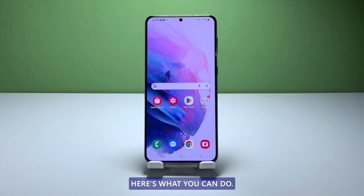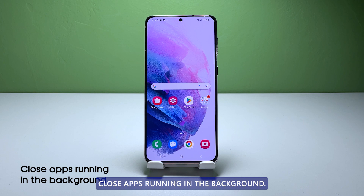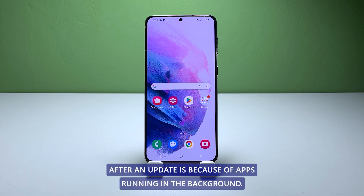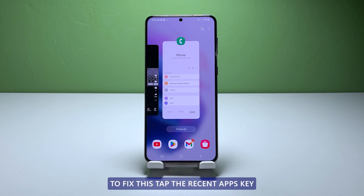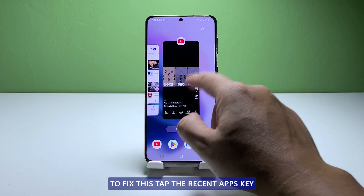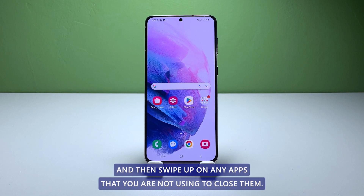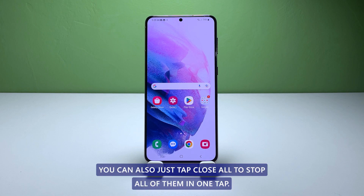Here's what you can do. First solution: close apps running in the background. One of the main reasons why the Galaxy S21 randomly freezes and lags after an update is because of apps running in the background. To fix this, tap the recent apps key and then swipe up on any apps that you are not using to close them. You can also just tap close all to stop all of them in one tap.